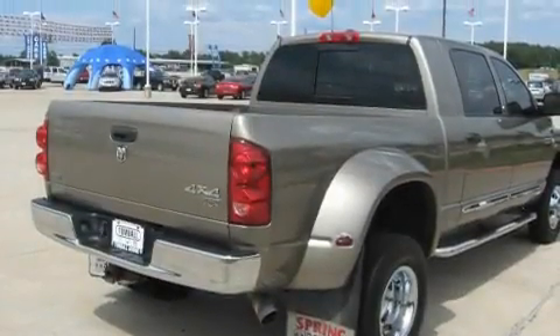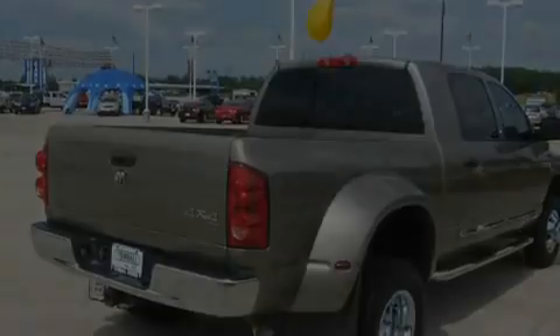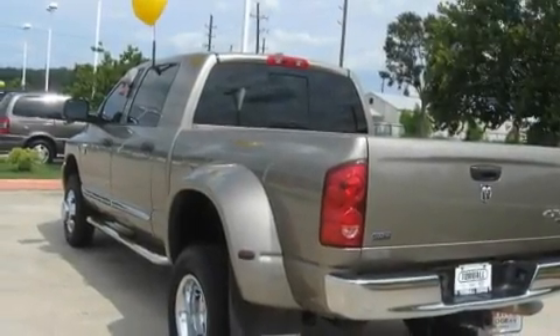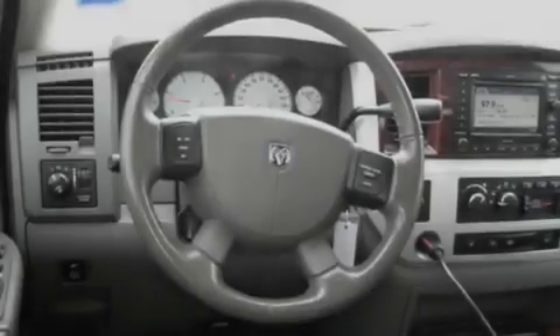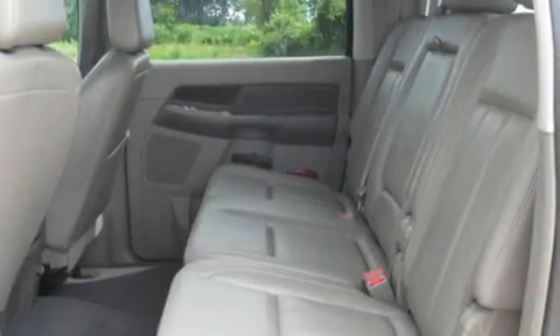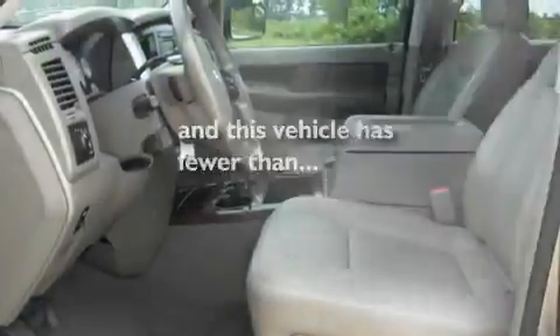Its top features include a sunroof, cruise control, a keyless entry system, a leather interior, a Sentry key theft deterrent system, a full-size spare tire, tinted glass, disc brakes with an anti-lock braking system, front multi-stage airbags, and this vehicle has fewer than 48,000 miles on the odometer.